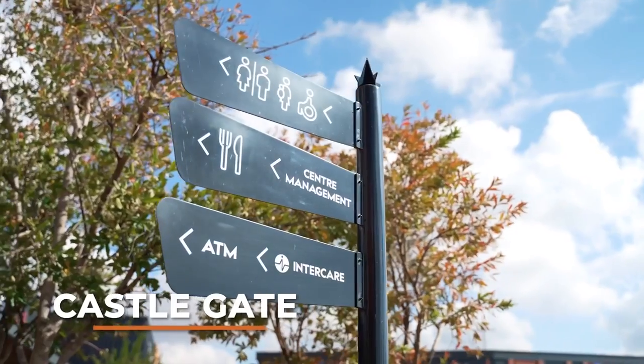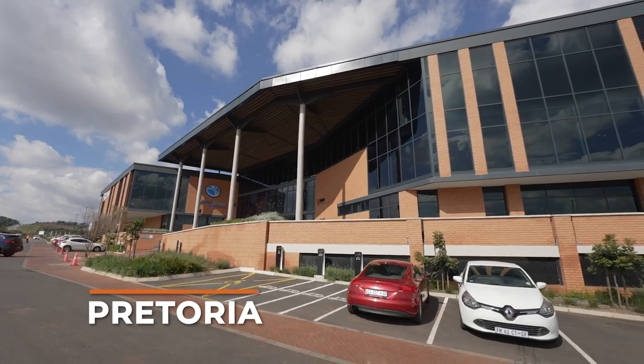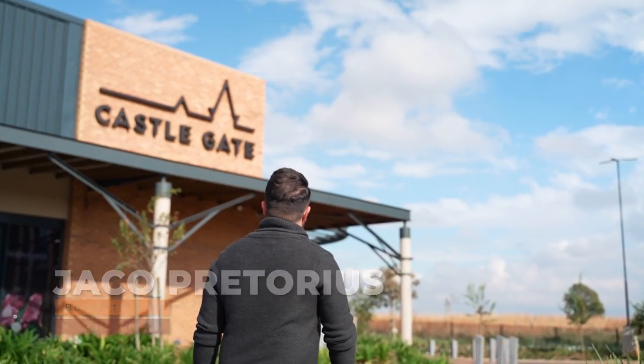Today we are at Castlegate Erasmus Park in Pretoria. I'm Jakub Pretorius, an architect at Ploeghutman & Partners. I am the design architect for Castlegate Retail and the design and project architect for Castlegate offices.